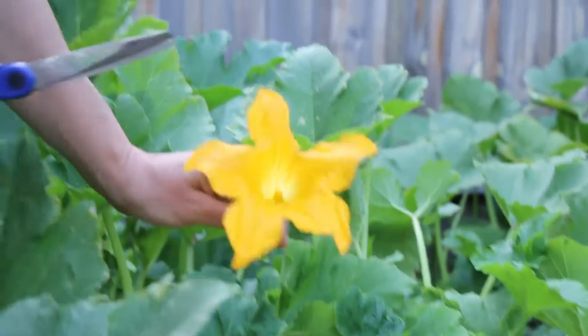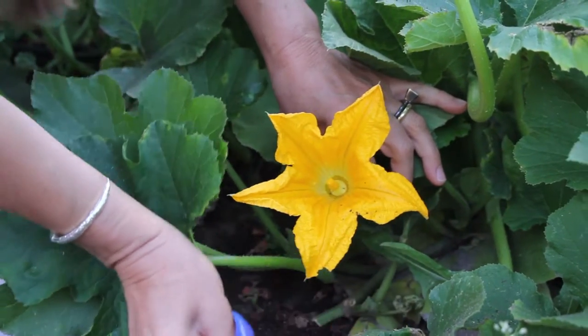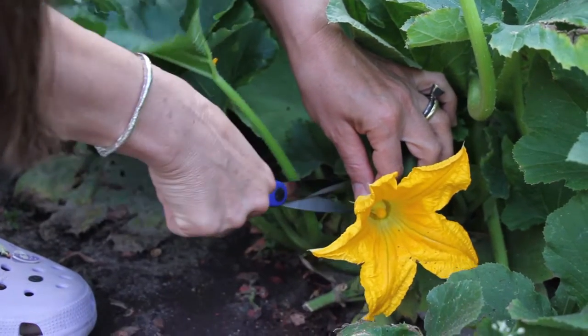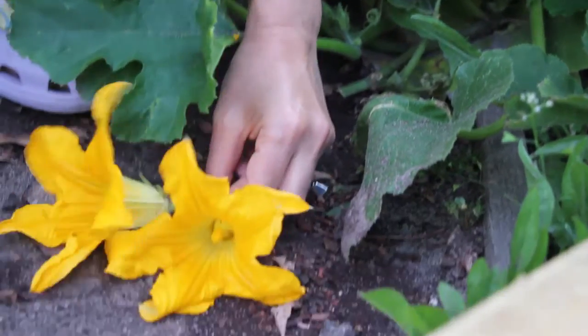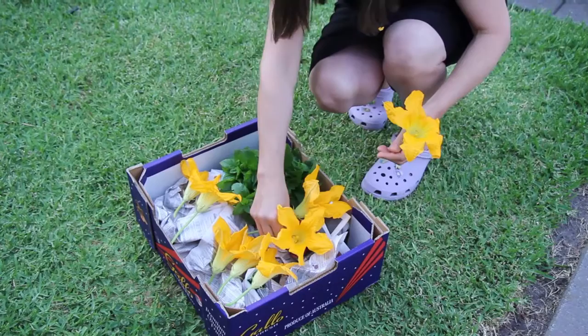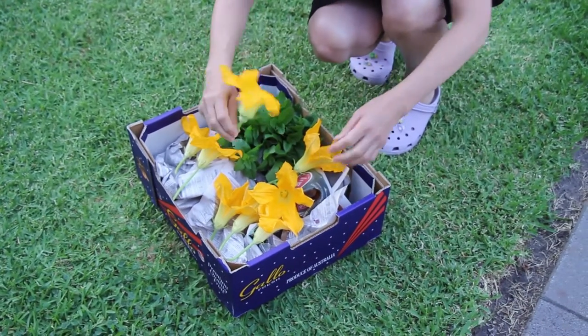We also have to be very careful when we collect these, making sure that we push aside any foliage when we cut the flowers, otherwise these very fragile flowers can fall apart if they rub against the other leaves.